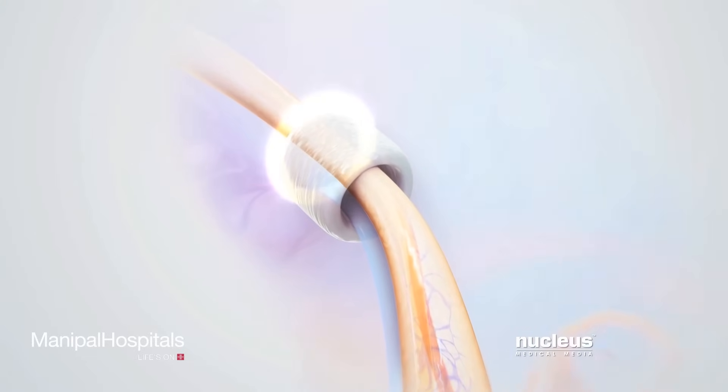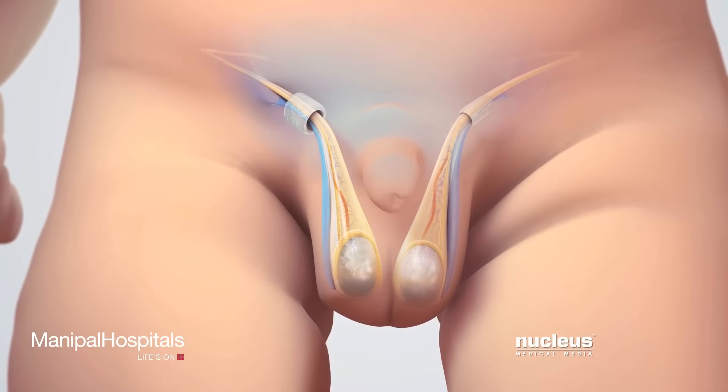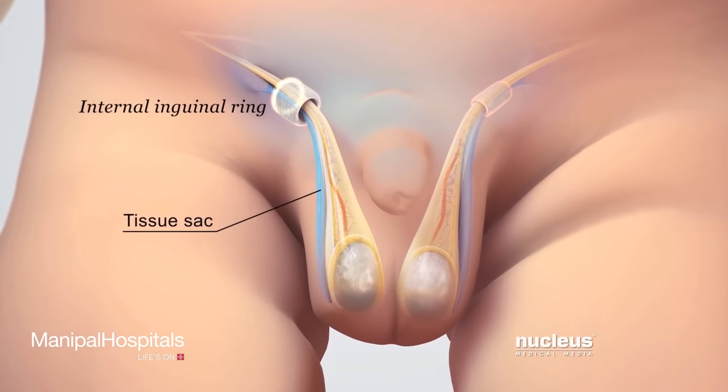Normally, the internal inguinal ring and tissue sac close after birth. Sometimes, for unknown reasons, the internal inguinal ring and tissue sac don't close.